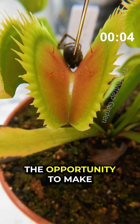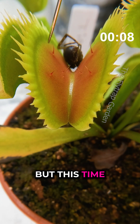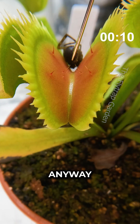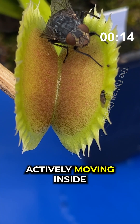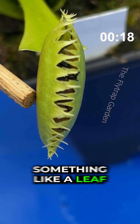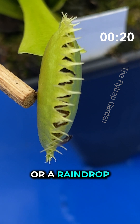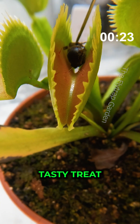But this also gives us the opportunity to make it count to 20 again, but this time we will feed it. Counting lets the plant know that there is something actively moving inside the trap to eat. This prevents the plant from closing on something like a leaf or a raindrop, and gives the plant the best chance of catching a tasty treat.